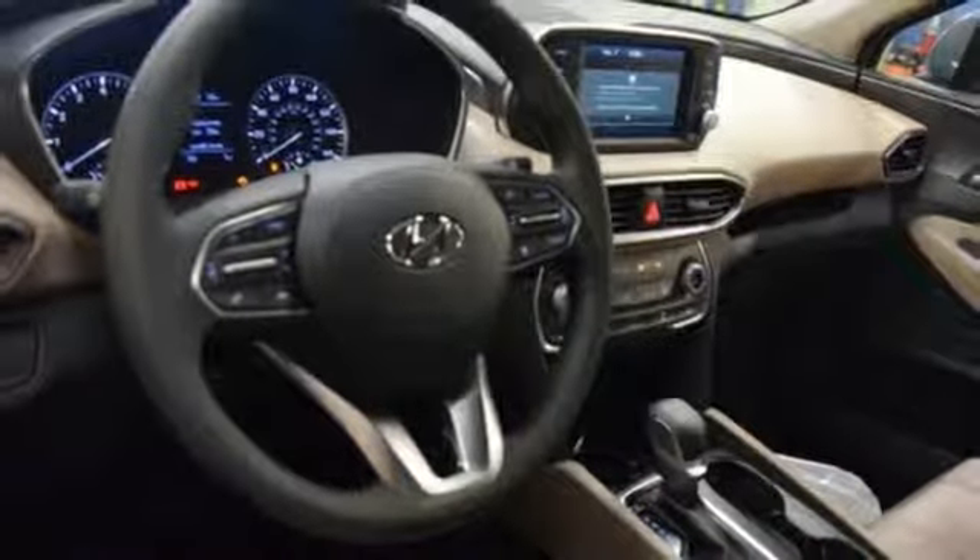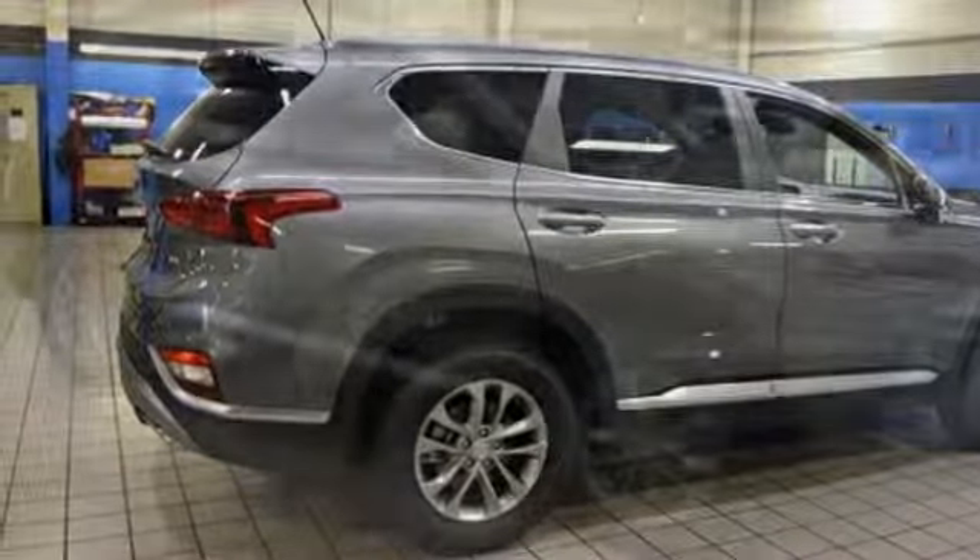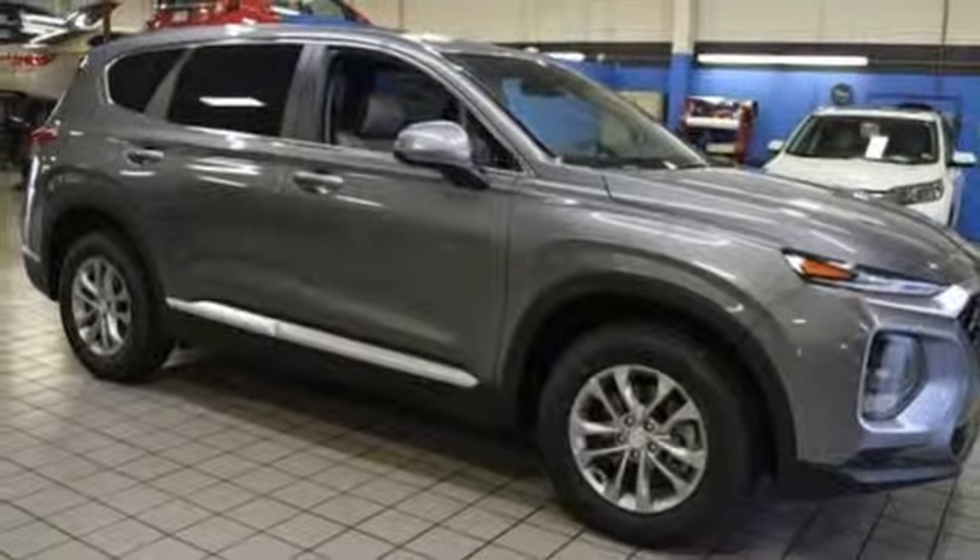Aluminum wheels, electronic shift on the fly, and automatic transmission. If you've been waiting for the perfect time for a test drive, the time is now.